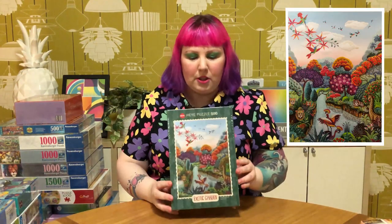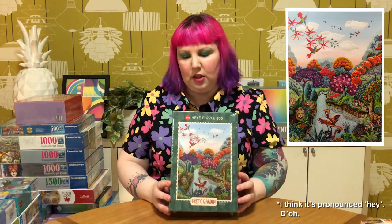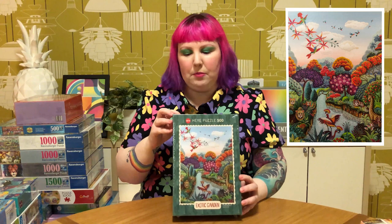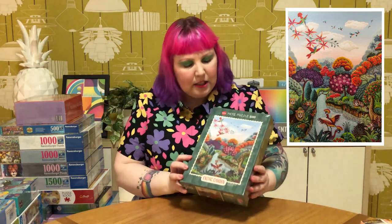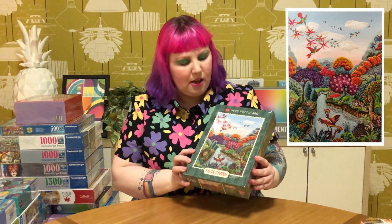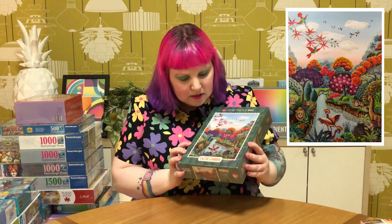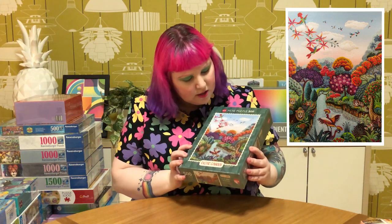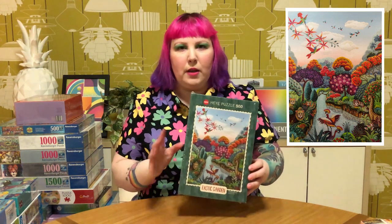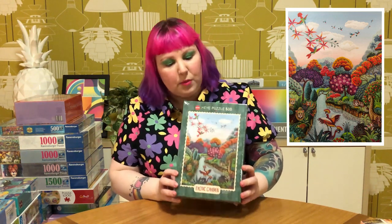Next up is this really pretty one from Heiye, and it's part of an Exotic Garden series called Plant Paradise. I really like the painting style - it almost feels like it's embroidered, the way the details look. There are two others in the series in different sizes and they're on my wishlist. I think this is going to be one of my favorites for sure.